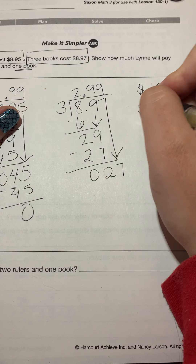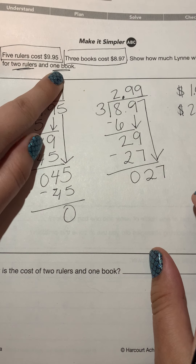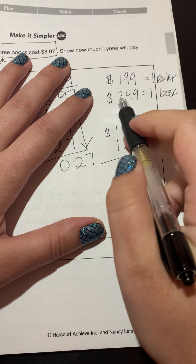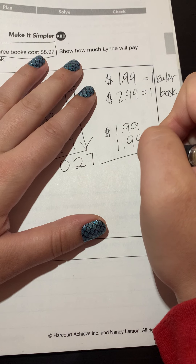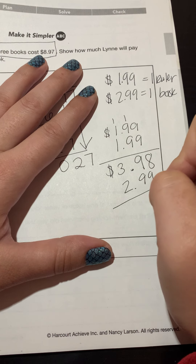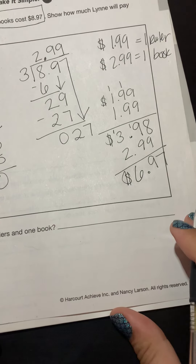My answer is $2.99 for the cost of one book. But am I done? No — Lynn is going to pay for two rulers and one book. So I need to add $1.99 twice, or multiply $1.99 times two, and then add in the one book. Nine plus nine is 18, carry the one — 18 plus one is 19, carry the one — that gives me $3.98 for two rulers. Now add the one book at $2.99: eight and nine is 17, carry one; nine and nine is 18 plus one is 19, carry one; three plus one plus two is six. She paid $6.97 in total.